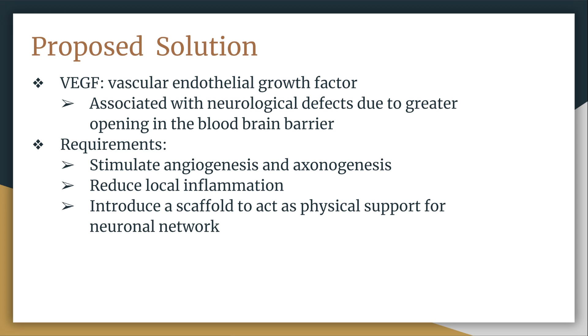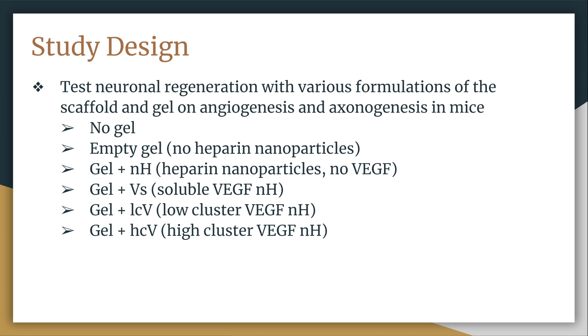We will discuss the results of this proposed solution a little later, but first we will focus on the techniques used to create this biomaterial. Knowing what they did about VEGF, they combined it with a scaffold that also promotes regeneration in the brain. The scaffold was made of hyaluronic acid and was treated with various combinations of VEGF to examine the effect on angiogenesis and axonogenesis in mice.